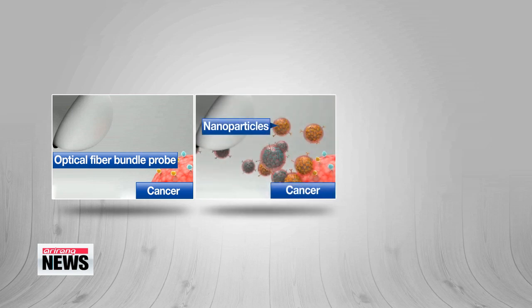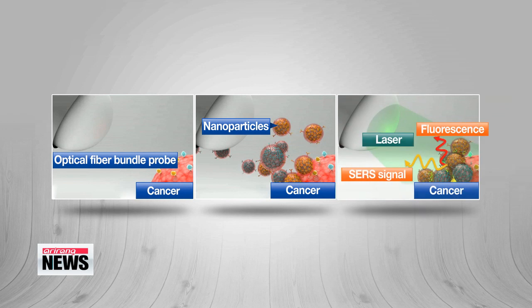To find a tumor, the probe releases nanoparticles, which attach to cancer cells directly on the surface of a suspicious area. It uses advanced fluorescence and electromagnetic technology to track, take images of, and identify the cancer cells.